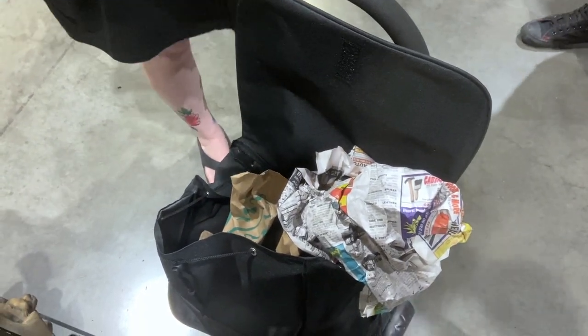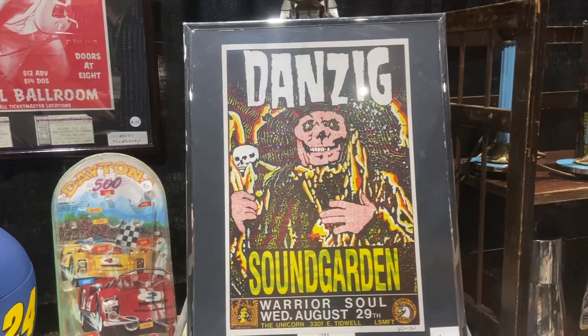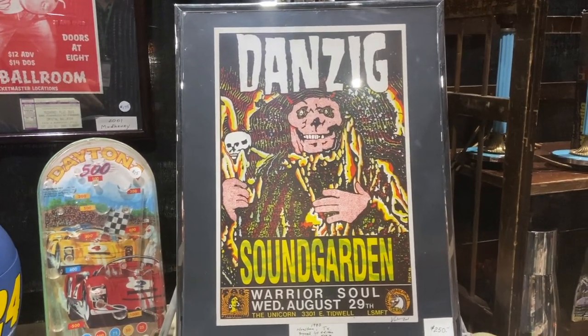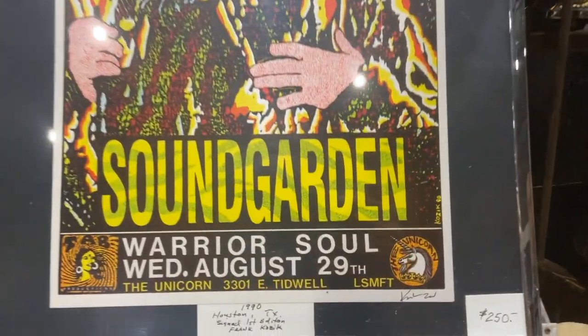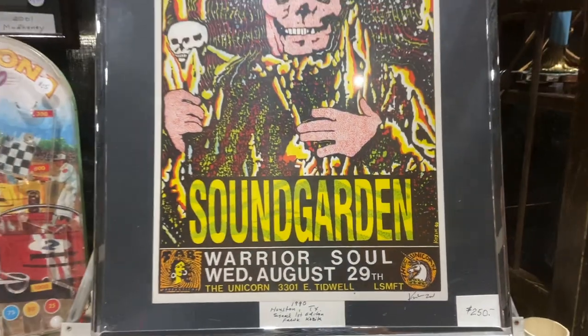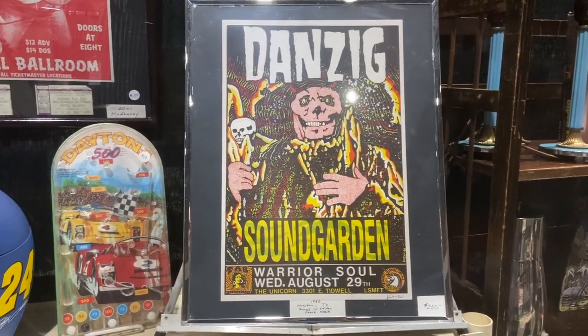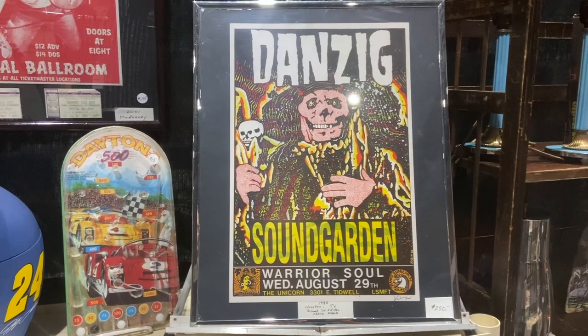This is a poster for a concert from 1990, signed by the original poster artist in the lower corner — that's the reason it's worth $250. These old concert posters are very collectible with the new generation. Hard to believe that Soundgarden opened for Danzig.